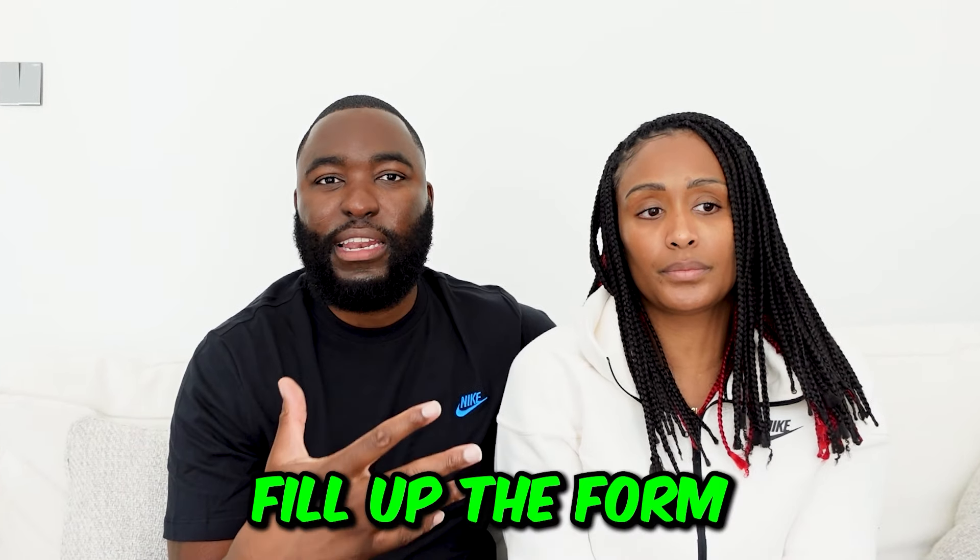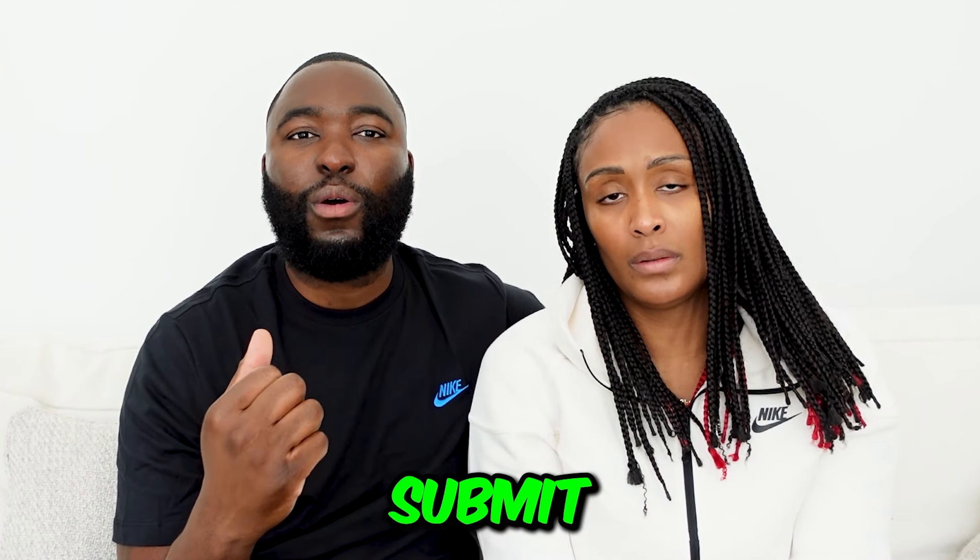At that point we didn't have a permanent address, so we were limited in which accounts we could open — we were still in an Airbnb and I was staying in a hotel. But I found a bank to do it in the end, and it was an online bank. The process was really smooth — you literally fill in the form online, submit all the details, and it went through. They used the company's registered address, and my card and checkbook were delivered to where we were staying.